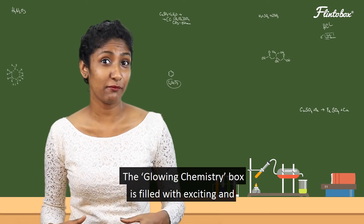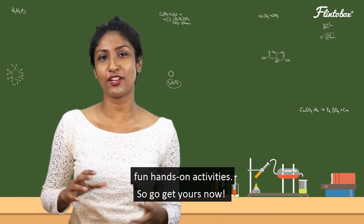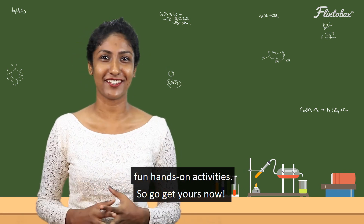The glowing chemistry box is filled with exciting and fun hands-on activities. So go get yours now!